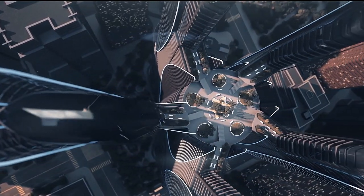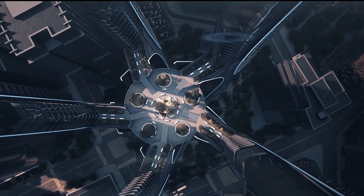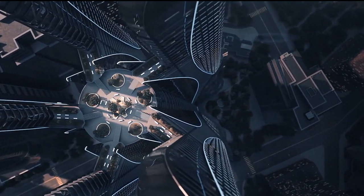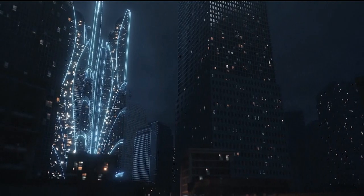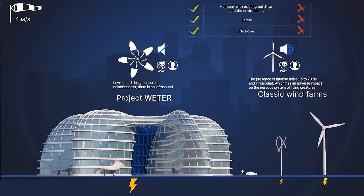The turbines maximize their energy output and minimize their environmental impact. They are often situated in remote areas where they have minimal effect on local communities and wildlife.